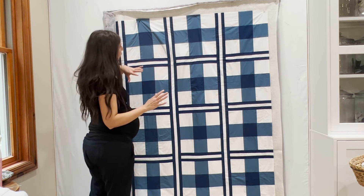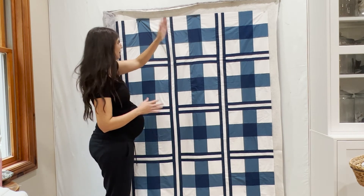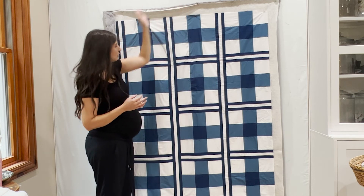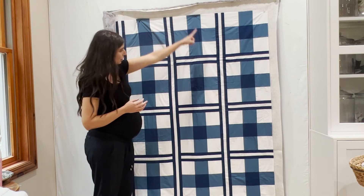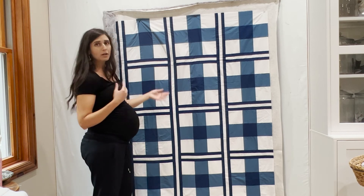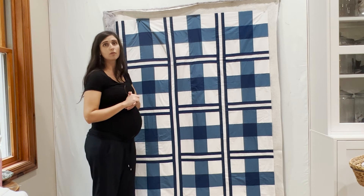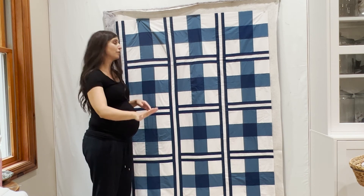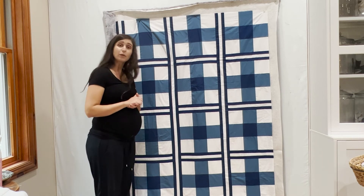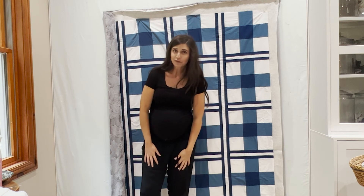I didn't realize I had it oriented the wrong way from where I wanted to quilt, but it doesn't actually matter — now I can just do straight lines here, which works out even better. You want to make sure your rolling is going to go with how you're orienting your quilt on your domestic machine. I'll continue this and hopefully post another video when it's done.